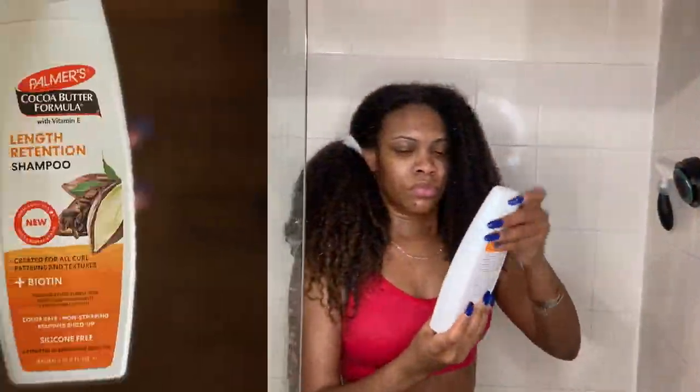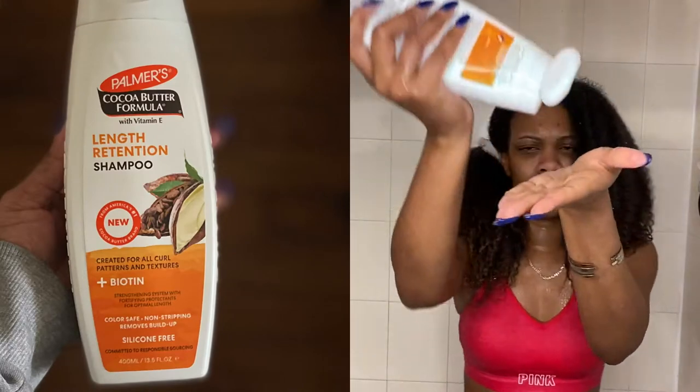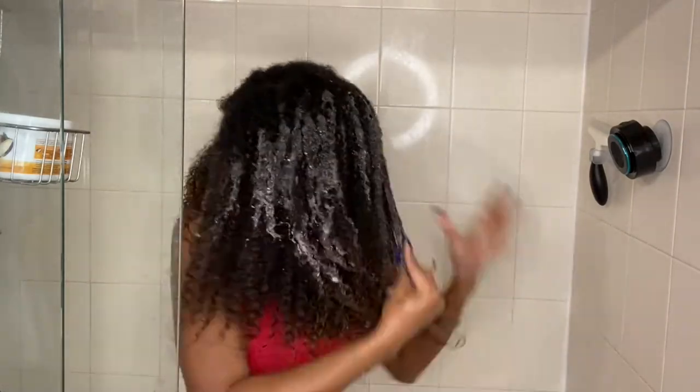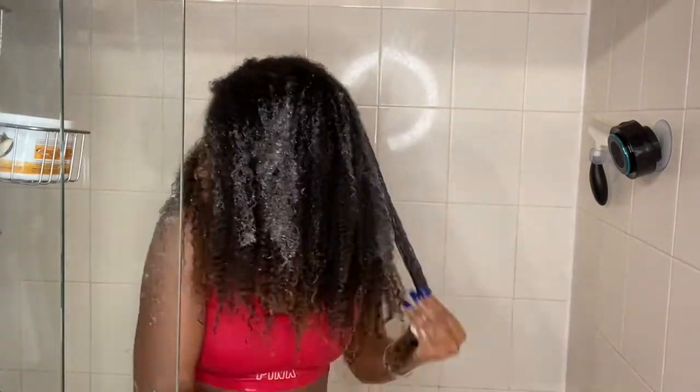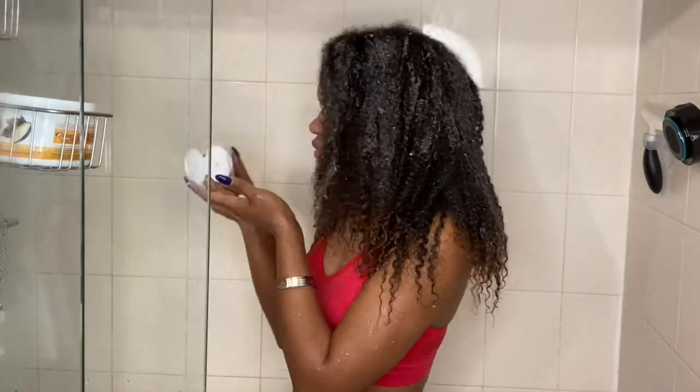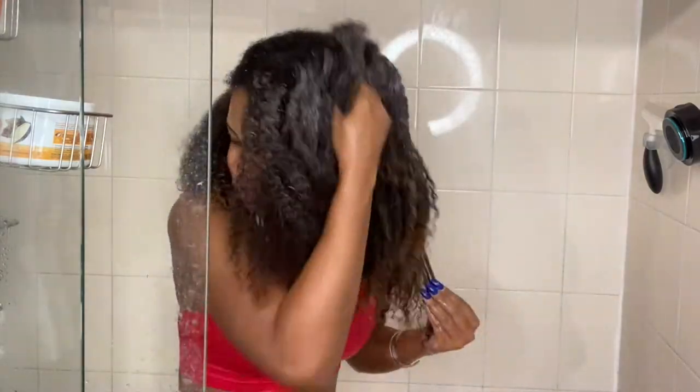I'm starting off on a week-old wash and go — this is what my hair is looking like. For the shampoo, it was just all right. I prefer more of a clarifying shampoo, and for me this didn't really get my hair to that squeaky clean that I enjoy, so it was just all right.